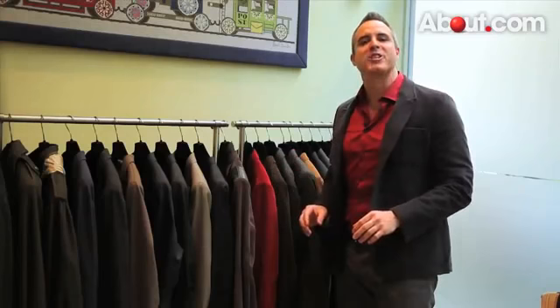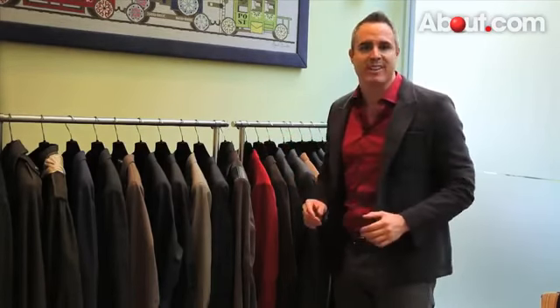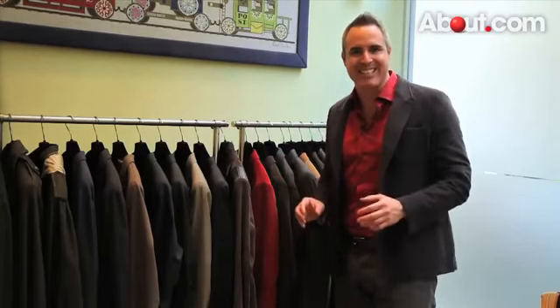Hands down, blazers and jackets are in, and you don't have to pay a lot to have a couple basic versatile ones. They are a man's basic black dress. Layering with a blazer just makes you look more with it, masculine and in charge. They are, in a word, stylish.